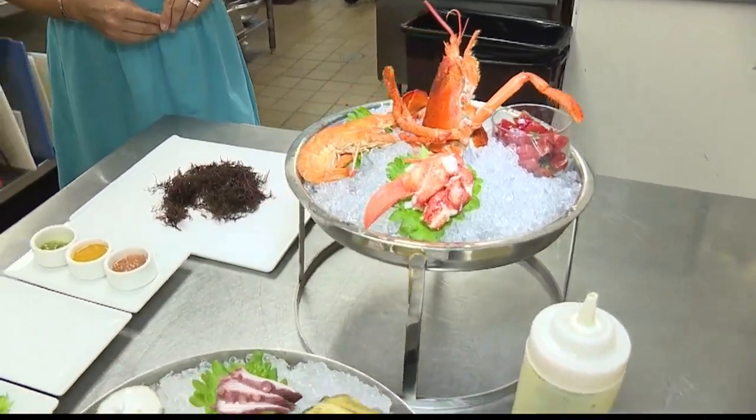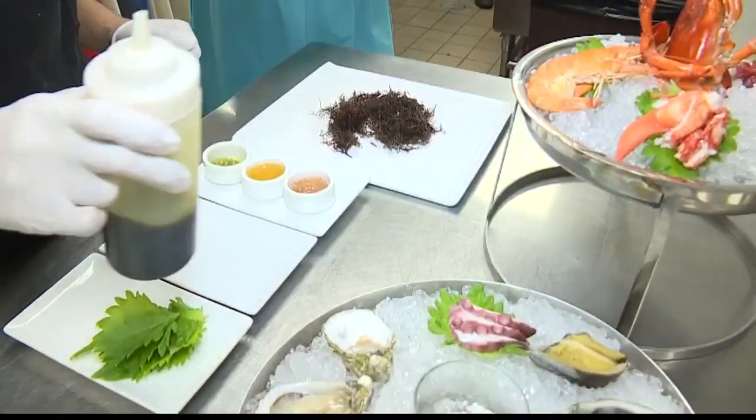And then we'll have our three different sauces. We actually have a finger lime mignonette — finger lime comes from the Big Island. The lilikoi cocktail sauce — lilikoi is also local. And then this is a kizami wasabi and shoyu.